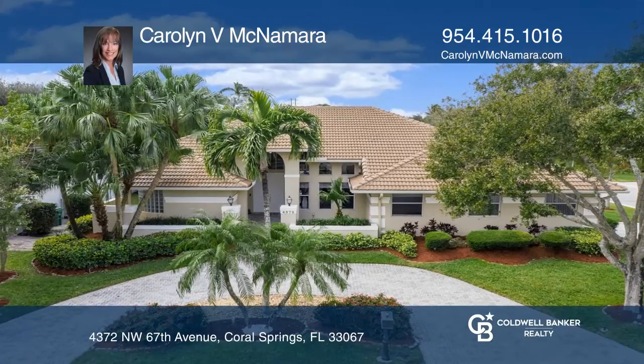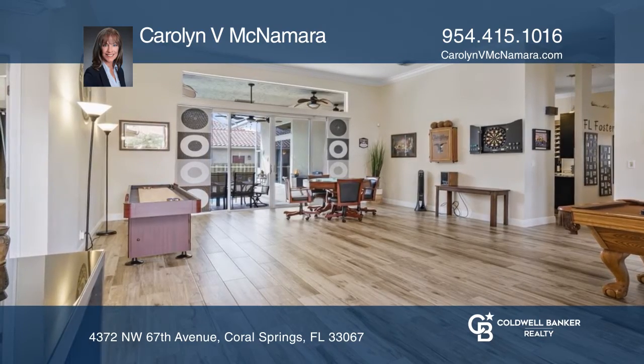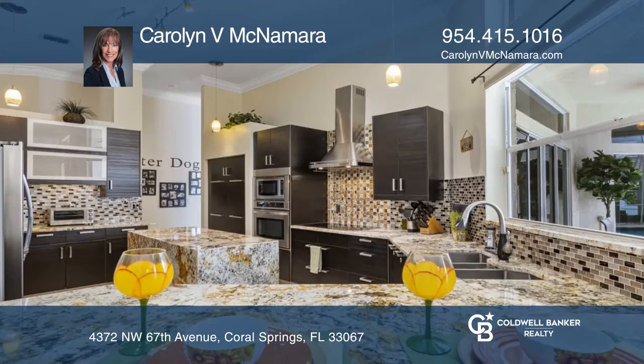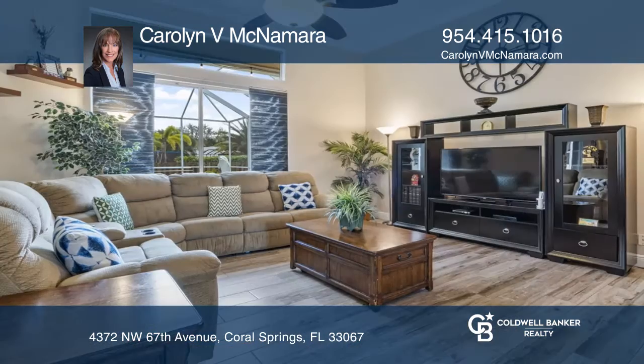Your slice of tropical paradise awaits. This five-bedroom and four-bath estate pool home features a double-door entry that leads into your oversized living space with lots of natural light.